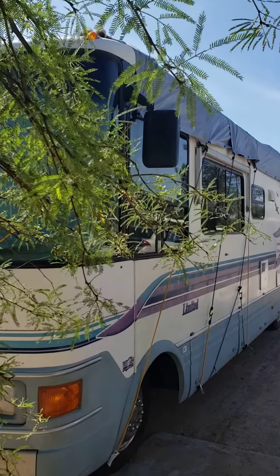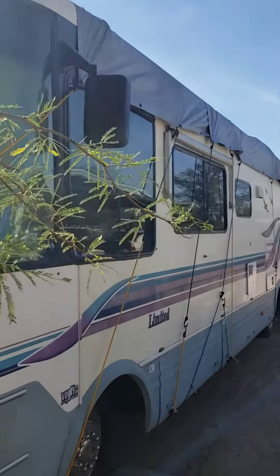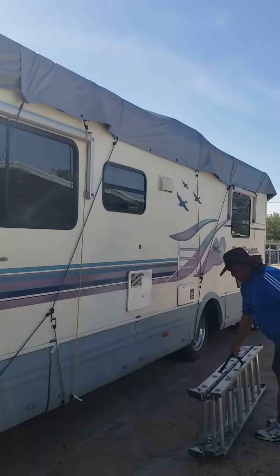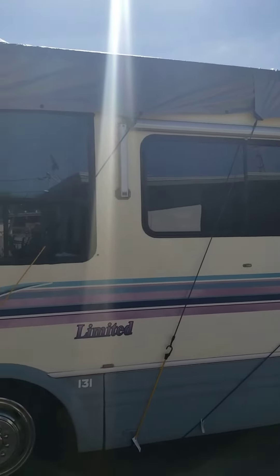Hey YouTubers, we haven't been on in a while. We have since relocated our RV — Grace has moved to Arizona, and as you can see we have a tarp on top again.